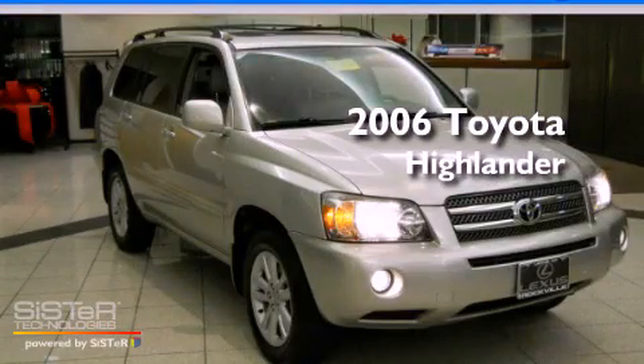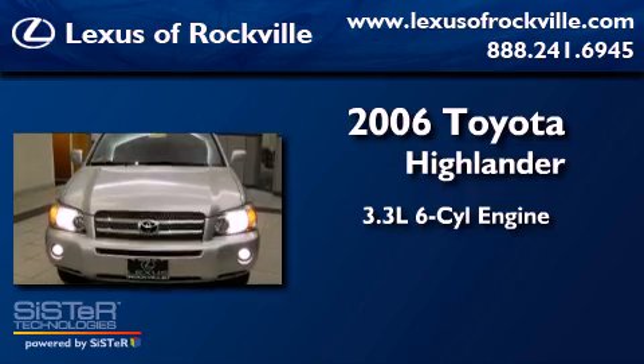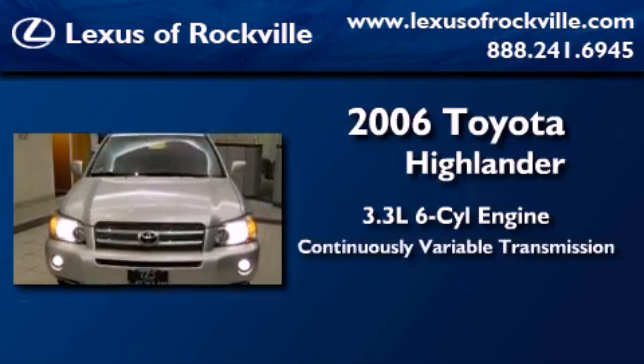This is a 2006 Toyota Highlander. It has a 3.3-liter six-cylinder engine and a continuous variable transmission.